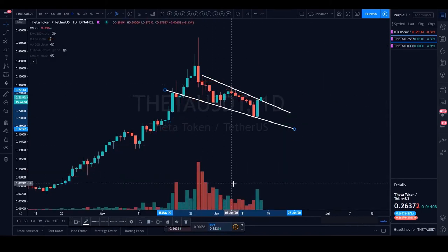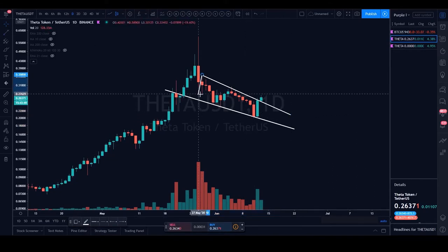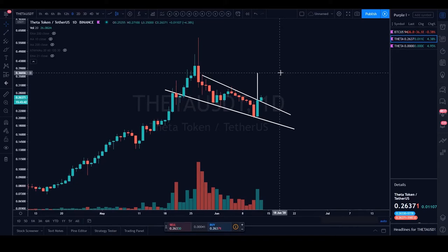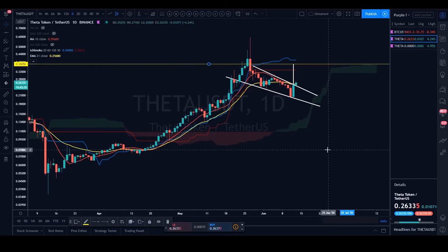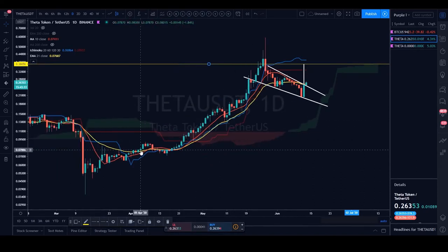Looking at volume, we want to see that descending volume profile with a break — which happened yesterday. This appears to be playing out. The measured move for this pattern could take Theta USDT back up to 36 cents. Switching the Ichimoku cloud back on and zooming out, Theta trends really well on the 21 EMA as well as the 10 SMA — especially the 21 EMA and Tenkin.